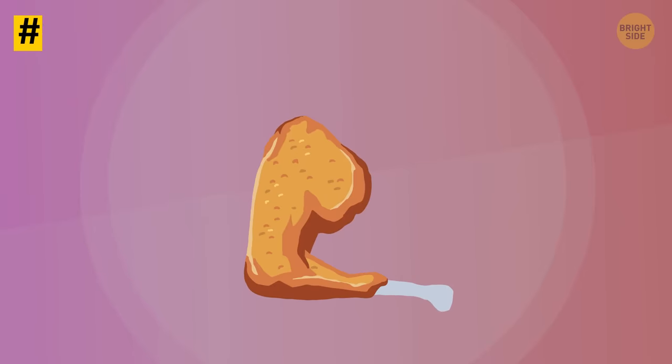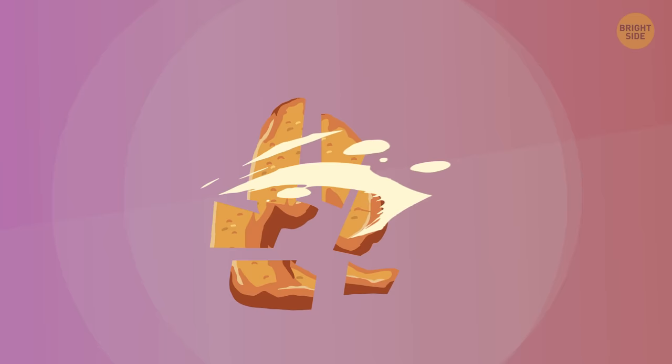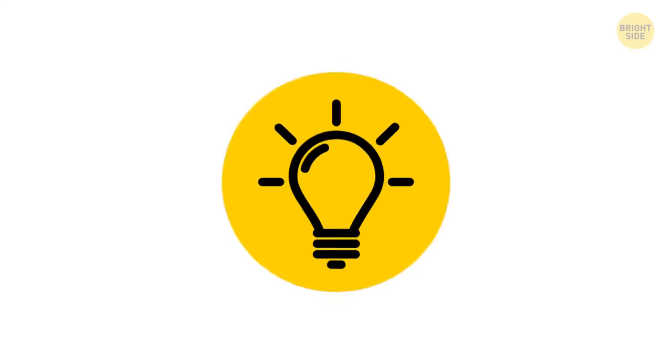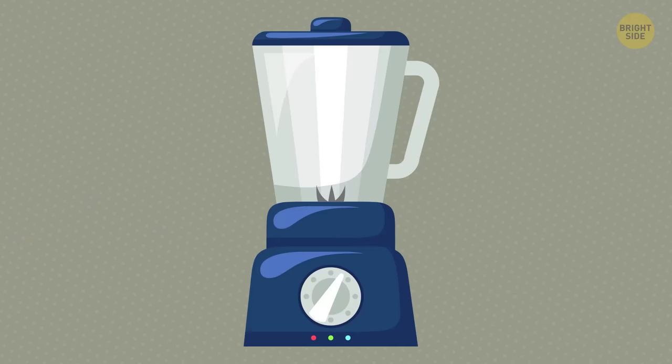Tip 27: If you've overcooked chicken and it's too dry, cut up the pieces, add some mayo, some spices, and your favorite veggies. Ta-da! Delicious chicken salad is ready! Tip 28: If the sauce you're cooking has gone lumpy, then pour it into a blender and blend for just a few seconds to get rid of those pesky clumps.